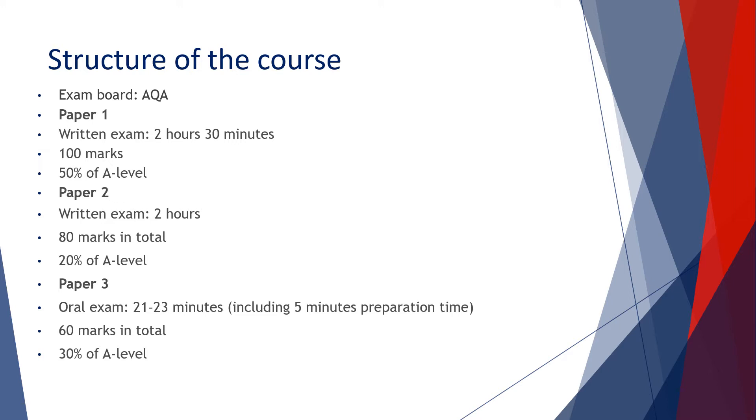Paper 2 is worth 20% of the overall A-Level mark and focuses on the novel and the film that we study. Students are required to write two essays: one on the text El Otro Árbol de Guernica by Luis de Castrezana, and one on the film Ocho Apellidos Vascos, also known as A Spanish Affair.